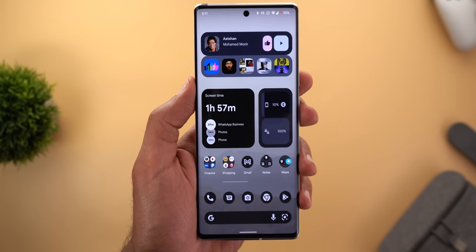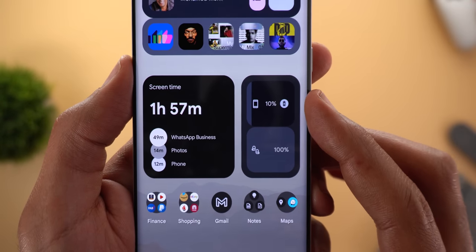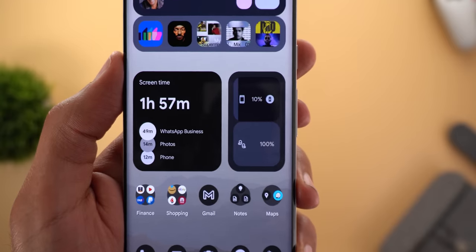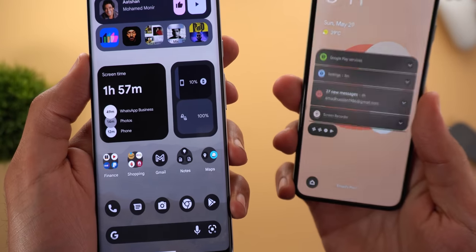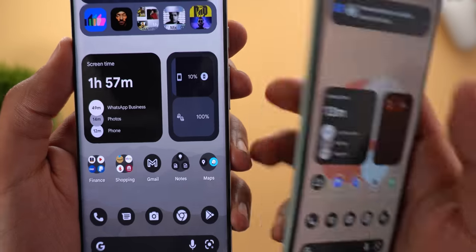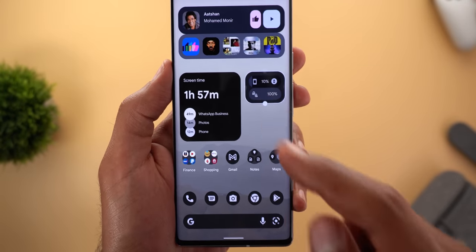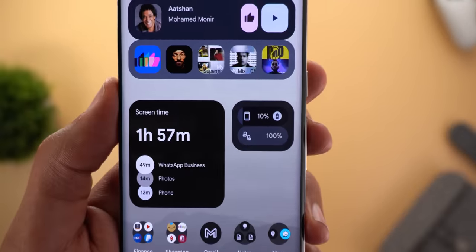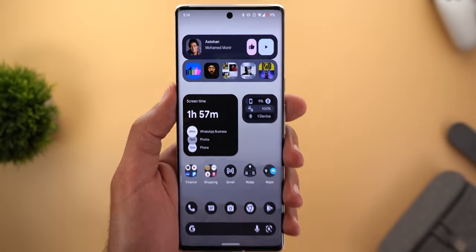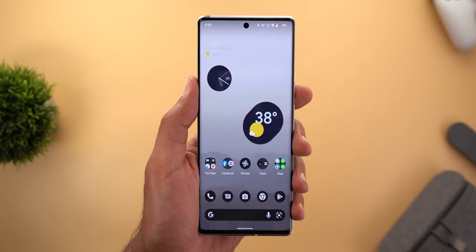The battery widget also received a couple of new visual tweaks. The first is a new battery saver icon that appears when battery saver is activated — on the Pixel 5 running the previous version, this icon is absent. The second change is a smaller minimum size for the battery widget, and here's how it looks with three devices connected at the same time.